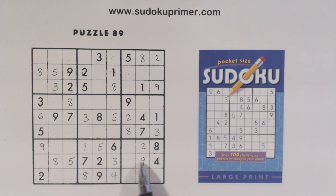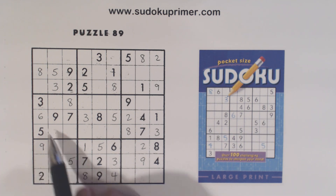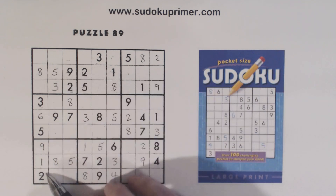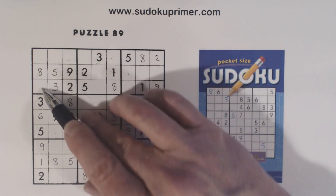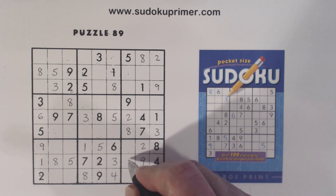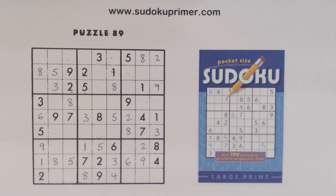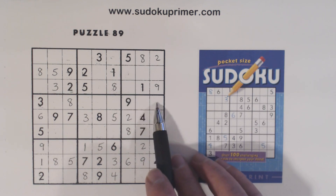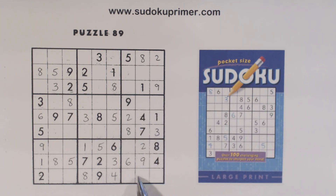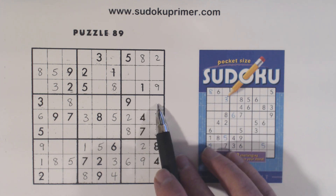Let's look at row eight. We're only missing one and six here. With that six, we can put the one there. I also mentioned these four-seven twins, so we could have found the one that way. And six there. Now we've got five-six twins right there — we'll keep that in mind. One of these is a five, and five-six there.